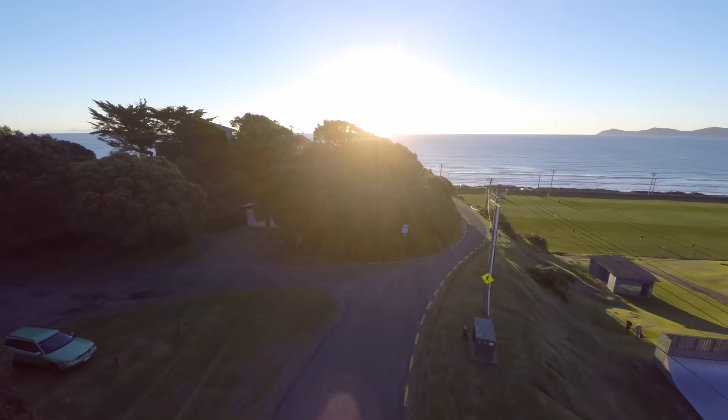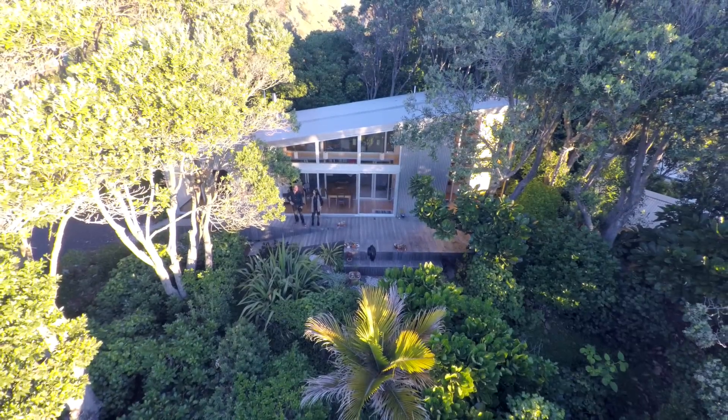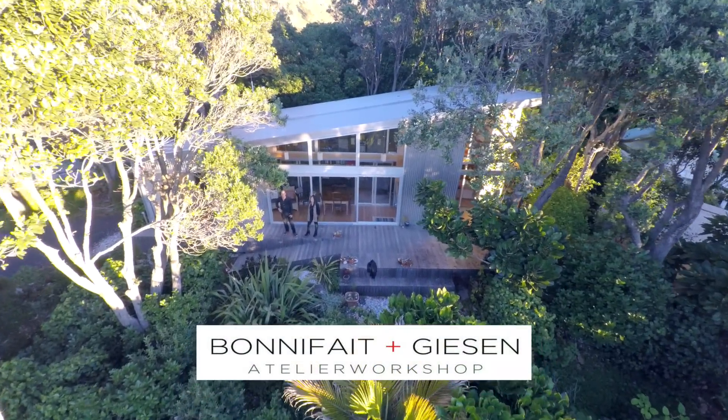The first house in the series is located in Paekākāriki, part of the Kapiti Coast region, and features a new build holiday home designed by architects Bonifay and Gieson.